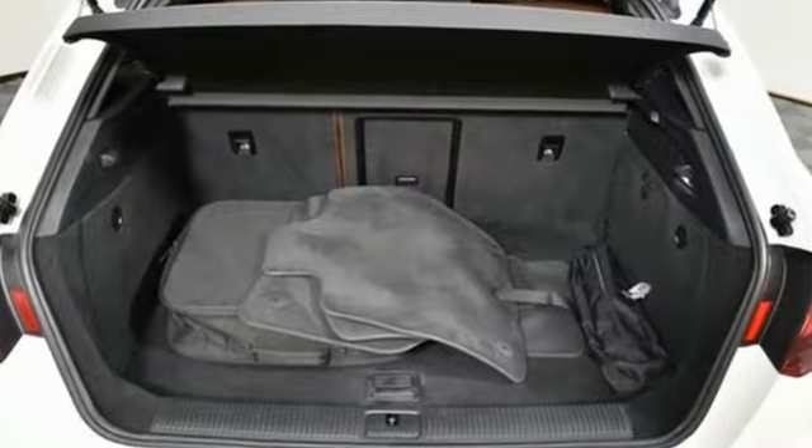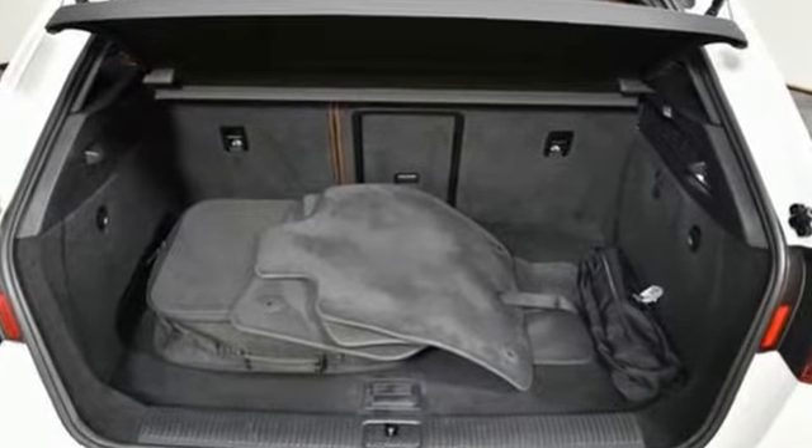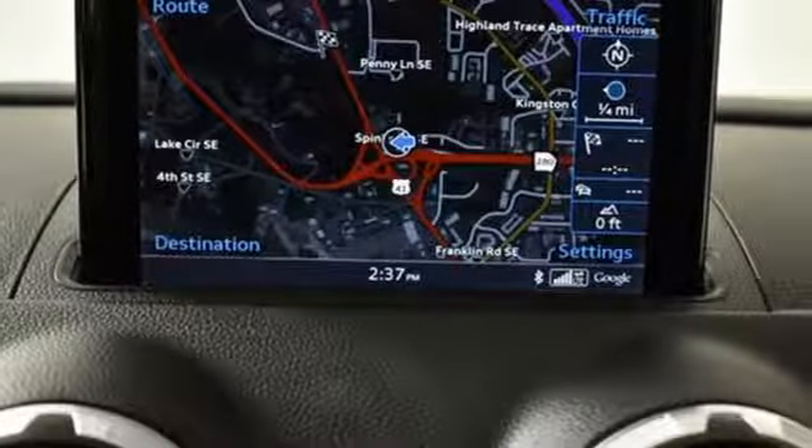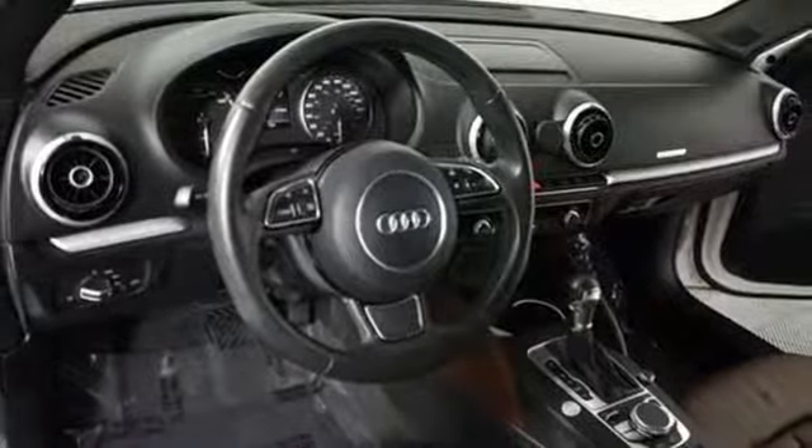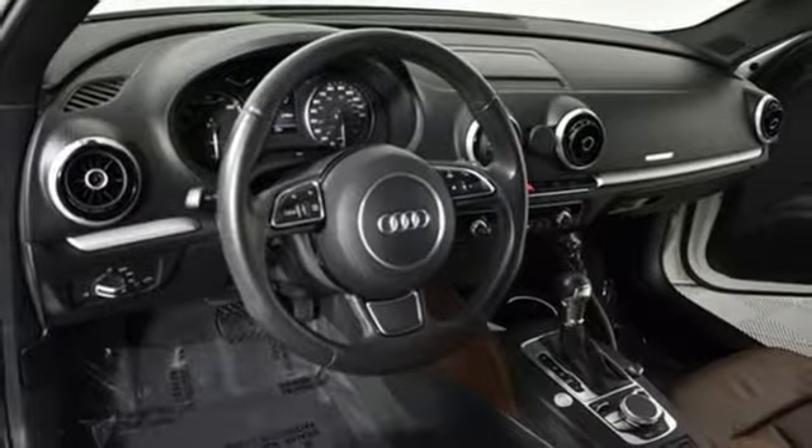It comes nicely equipped with features you'll love: streaming audio, dual zone climate control, doors and push-button start proximity key, and first and second row power sliding and tilting sunroof.